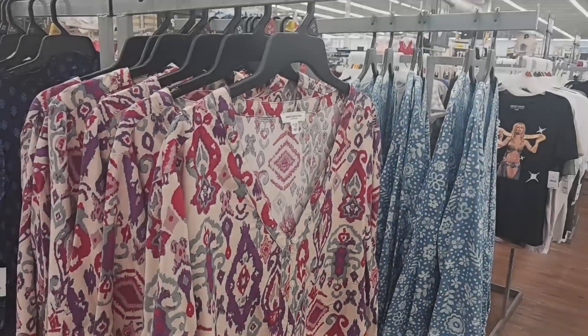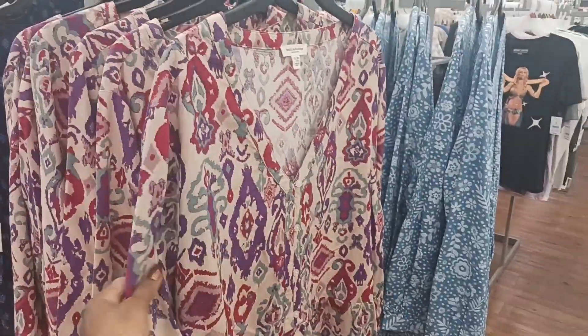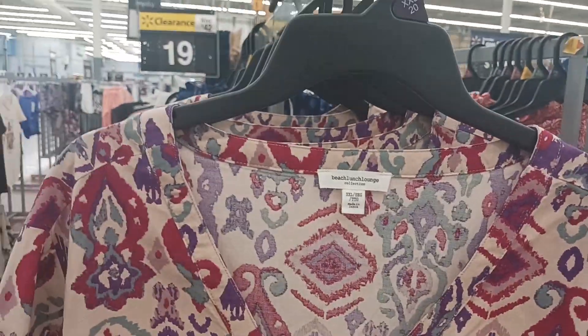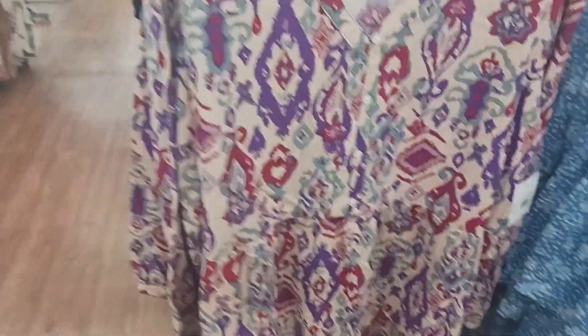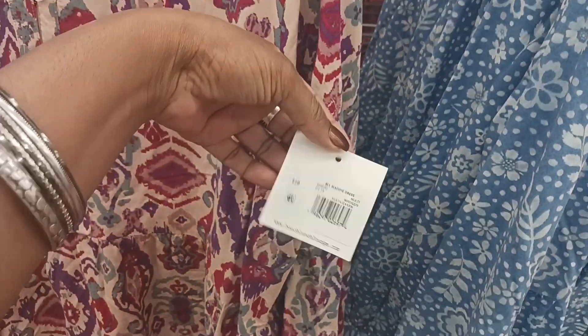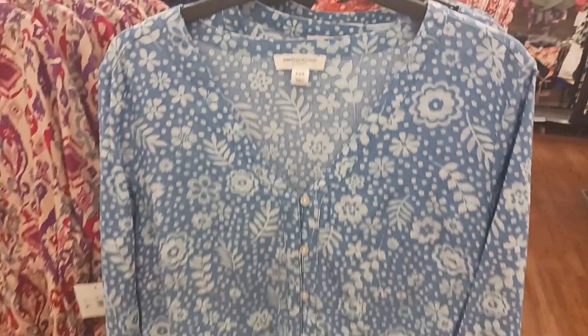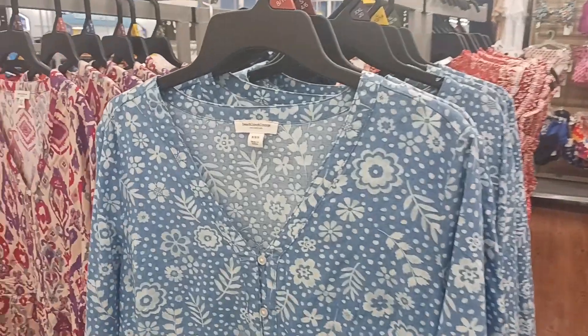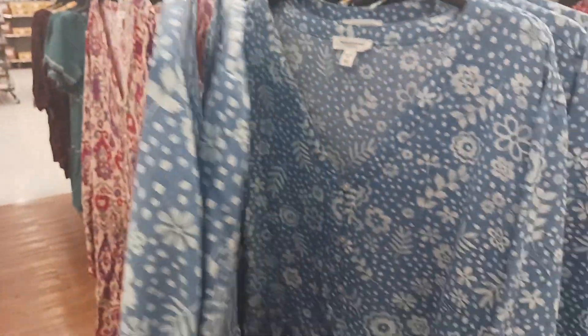Right here we have some cute little dresses by Beach Lunch Lounge. Look at that print on there. This is $28.00. And then they have this blue and white one right here — I think they're the same price. Yep, $28.00 on that.